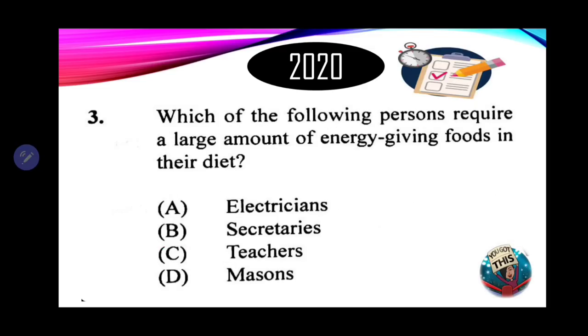Number 3: which of the following persons requires large amounts of energy-giving foods in their diet? Persons who require large amounts of energy-giving foods are those actively expending calories. Options: A. Electricians. B. Secretaries. C. Teachers. D. Masons. Secretaries and teachers are mostly sedentary workers, so we can eliminate those. Electricians are not as active as masons. Masons mix mortar, carry blocks, cement — all that heavy lifting and carrying weights. So the correct response is D — masons.